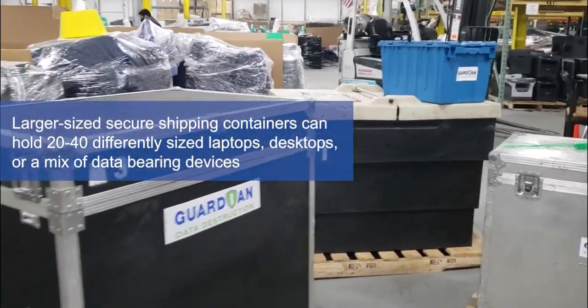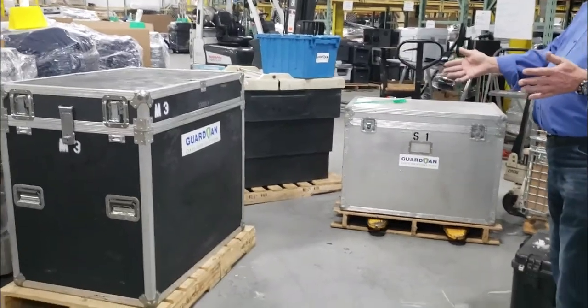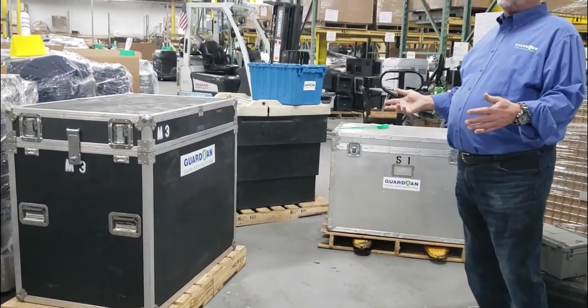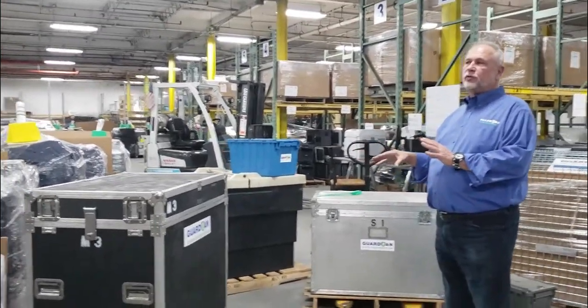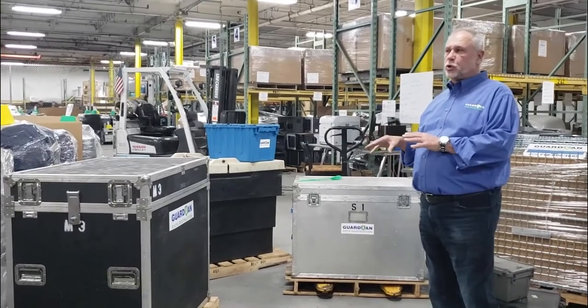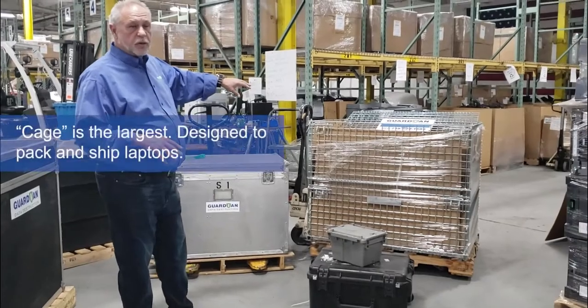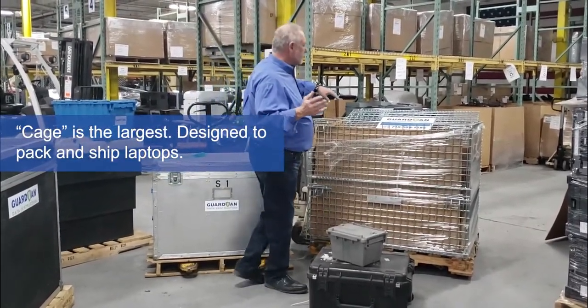Then we move into the other larger sizes, which are sizes one, two, and three. They can handle up to 20 to 40 different sized devices, whether it's laptops or desktops. Most of the time it's used for data-bearing devices for secure shipments. Our largest secure shipment option is our cage, which is designed to handle laptops.